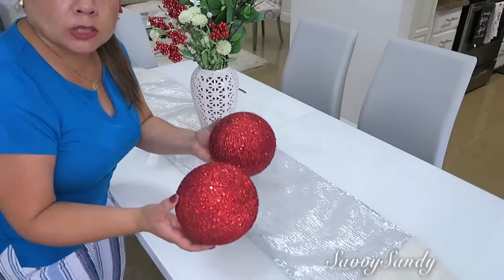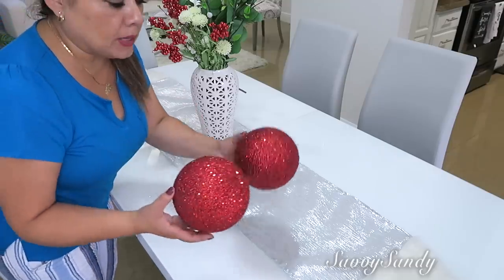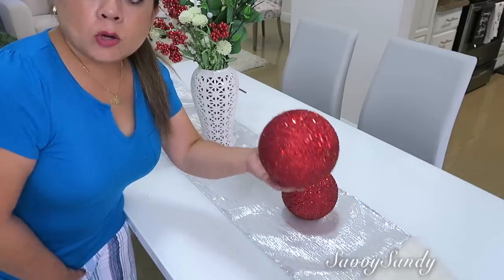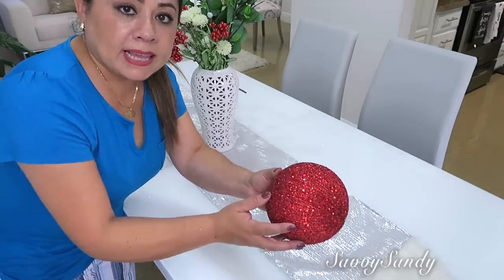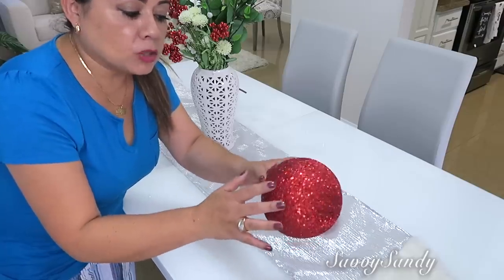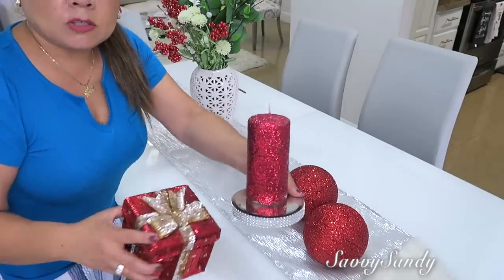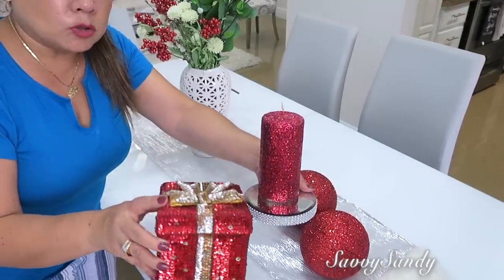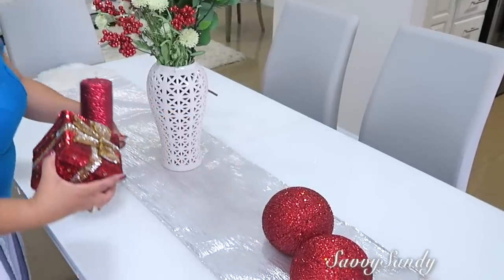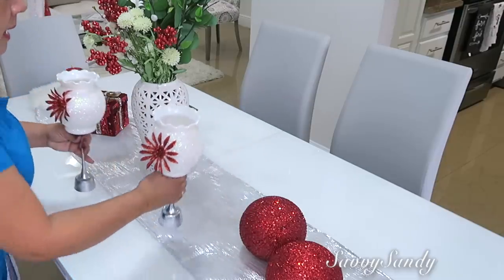Ahora vamos a poner dos esferas haciendo una decoración asimétrica, diferente a cada lado, que se está usando mucho. Estas esferitas me costaron un dólar cada una, pero las puedes hacer fácilmente: es una bola de unicel o Icopor, la pintas con pintura acrílica y le pones brillantina gruesa. Para el lado izquierdo voy a poner este regalito que compré hace muchos años en Walmart, y esta vela la hice yo pegando toda la escarchita. Por último, pondré candelabros a cada lado del jarrón.